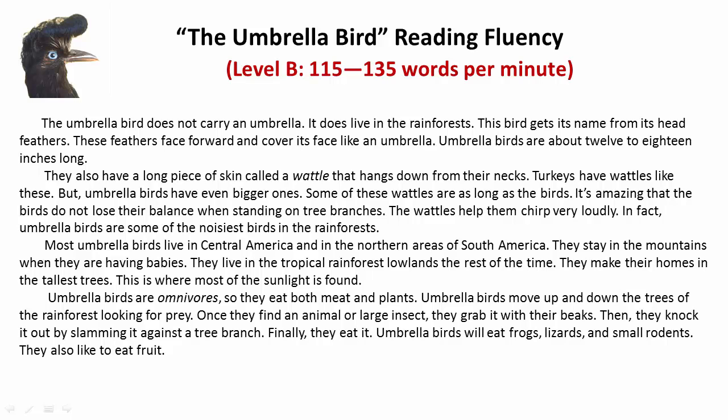Umbrella birds are omnivores, so they eat both meat and plants. Umbrella birds move up and down the trees of the rainforest looking for prey. Once they find an animal or large insect, they grab it with their beaks. Then they knock it out by slamming it against a tree branch.